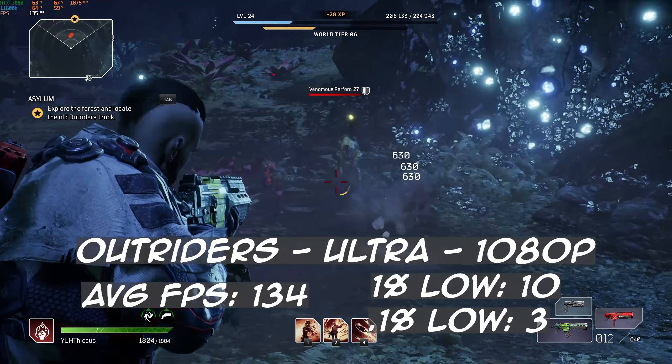Shadow of the Tomb Raider next. With everything on ultra, including RTX at 1080p, we had an average frame rate of 116 with a 1% low of 23 and a 0.1% low of 4. That 0.1% low should be disregarded as it seemed to have happened during loading screens or when I started the benchmark. As you can tell by the video, there was no stutter to speak of, so you'll have a great time with Shadow of the Tomb Raider with an 11600K and RTX 3080.